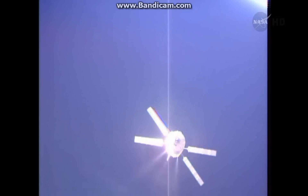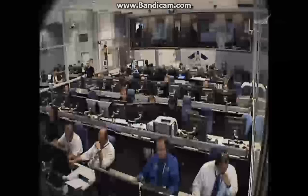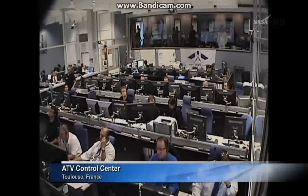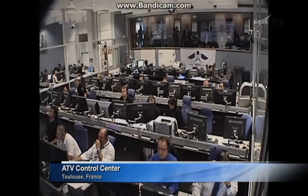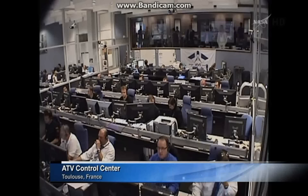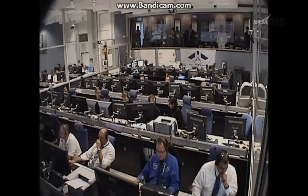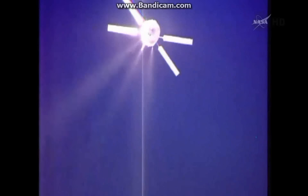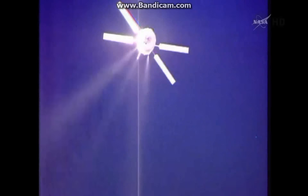At that point, the European Space Agency Flight Control Team at the Automated Transfer Vehicle Control Center in Toulouse, France, will be sending a series of commands to transition the ATV from GPS-based guidance to a videometer-based guidance system.